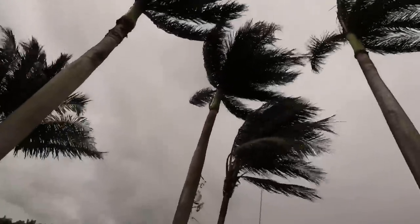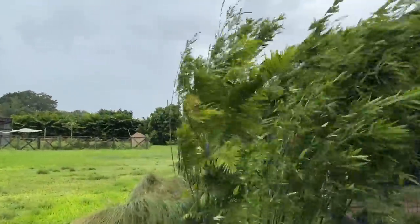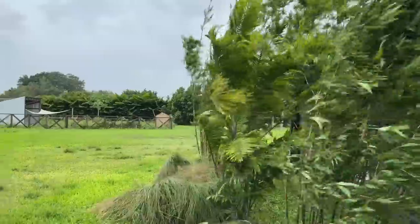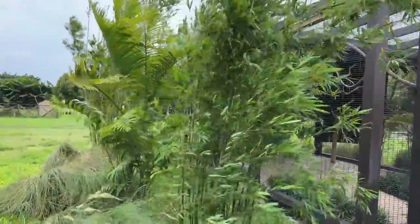Oh my gosh, this is crazy! I probably shouldn't be out here right now, but I am. We're waiting for more palm fronds to fall, more trees. It's getting a little nuts. We're dealing with some crazy wind right now. I'm not sure what's going to happen, but right by the sloths it's going crazy.